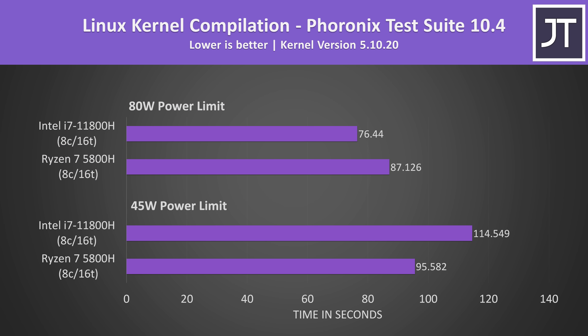Linux kernel compilation is a threaded workload where lower times are better. Ryzen was a fair bit faster with the lower 45 watt power limit, while Intel was then 14% faster with the 80 watt power limit — this was the biggest difference between the two processors in favor of Intel out of all applications tested.